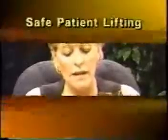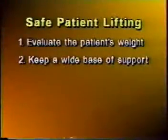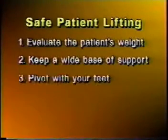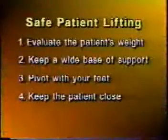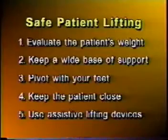How to lift a patient safely: evaluate the patient's weight and ask for help if needed. If you have a heavier client, ask another employee for assistance — it's safer and the job gets done faster. Keep a wide base of support while transferring, with feet shoulder-width apart. Pivot with your feet — do not twist your back. Keep the patient close to you when lifting. Use assistive devices if necessary: a gait belt, transfer board, draw sheet, trapeze, or mechanical lift.